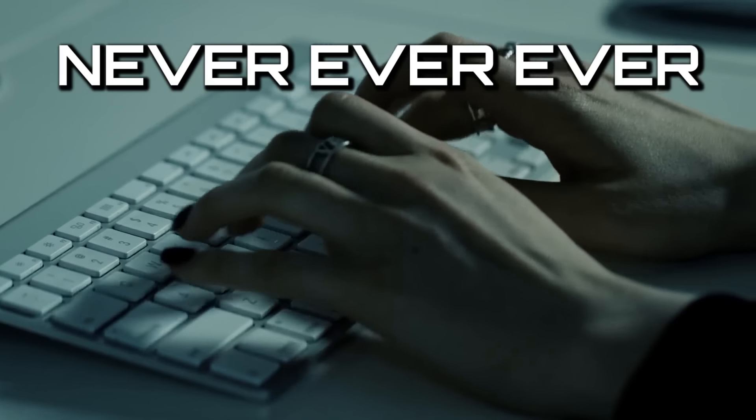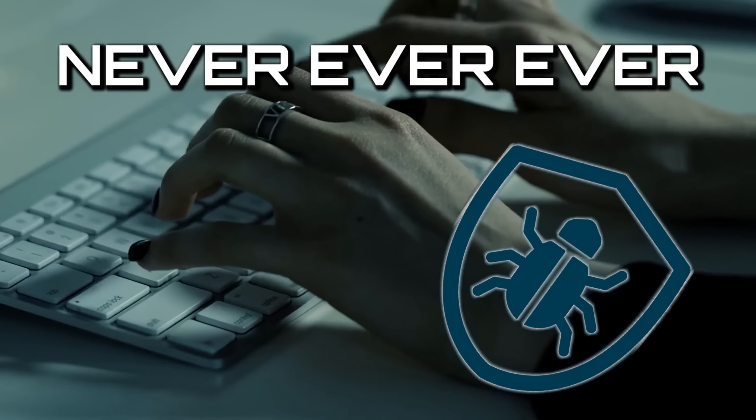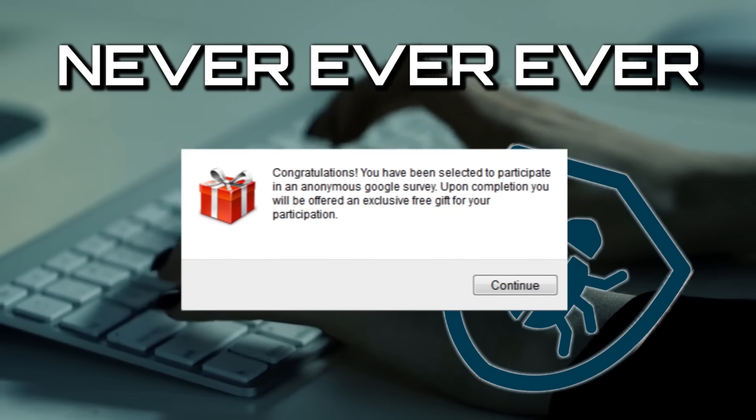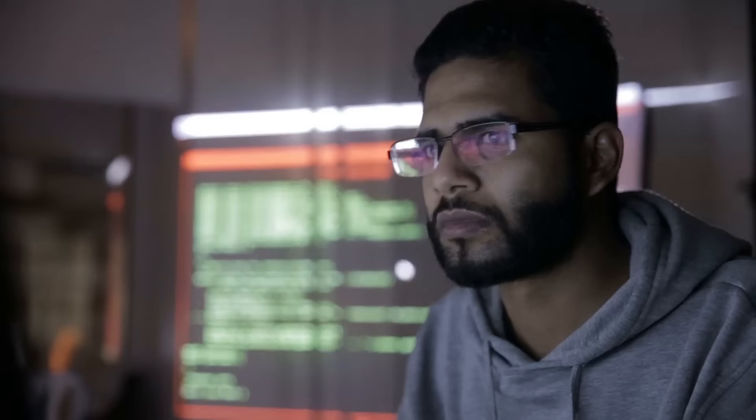Never, ever give out your login information, and good luck getting the viruses off your computer the next time you try to fill out an easy survey for a free PS Store gift card. It's not real — don't do it.